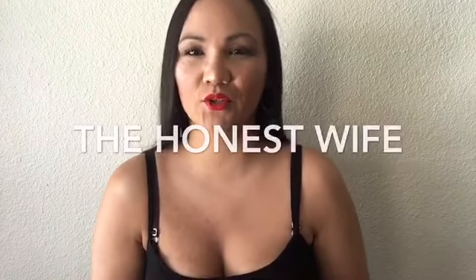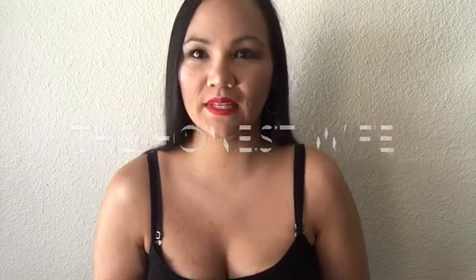Hey peeps, what's up, welcome back to my channel! Thanks so much for being here. If you're new to my channel, my name is Christina, also known as The Honest Wife here on YouTube and all across my other social media accounts. I appreciate you being here and would love if you'd like to stay and hit that subscribe button.